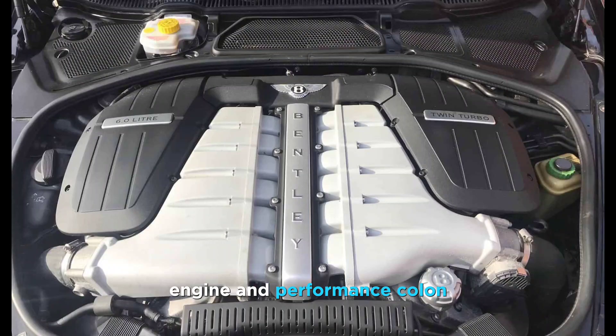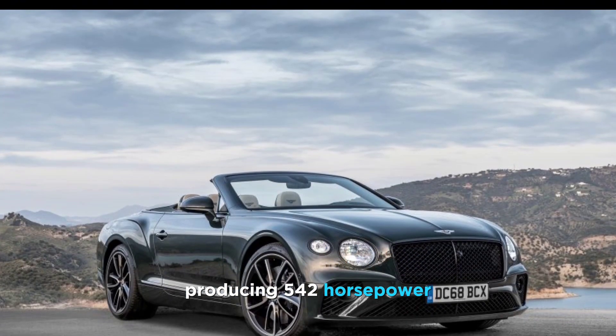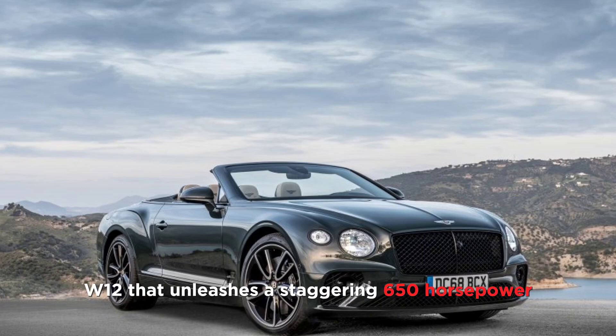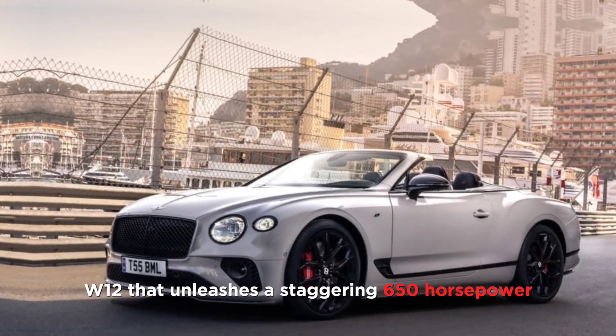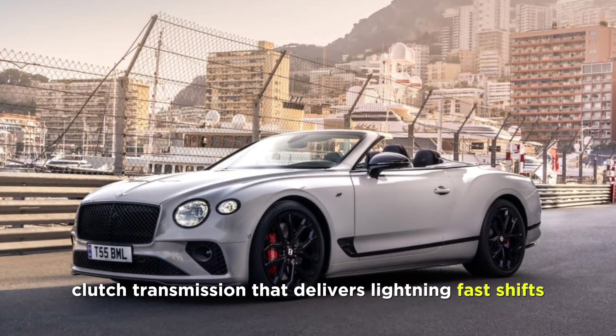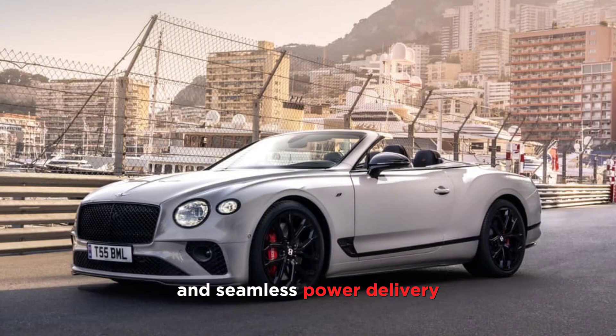Engine and performance. Under the hood, you have the choice of two mighty engines: a 4.0-litre twin-turbo V8 producing 542 horsepower, or a 6.0-litre twin-turbo W12 that unleashes a staggering 650 horsepower. Both engines are paired with an 8-speed dual-clutch transmission that delivers lightning-fast shifts and seamless power delivery.